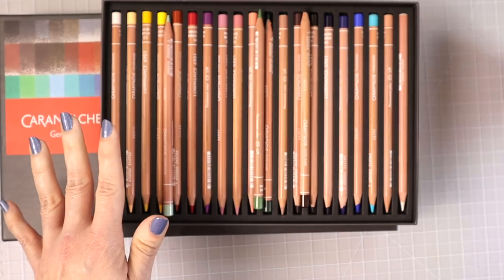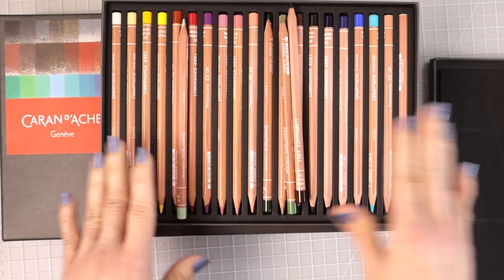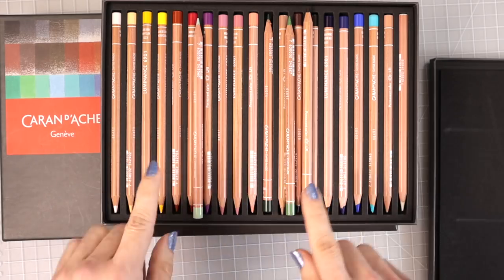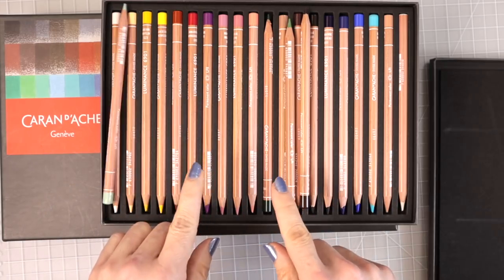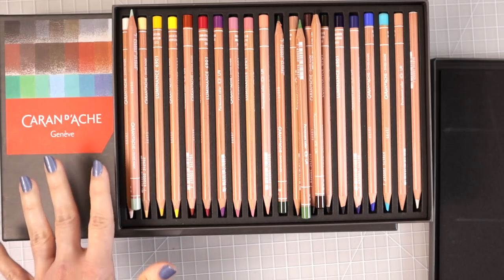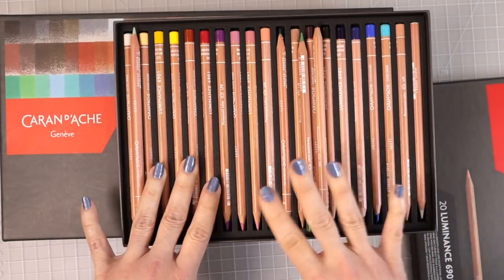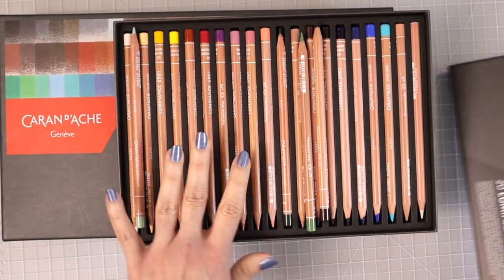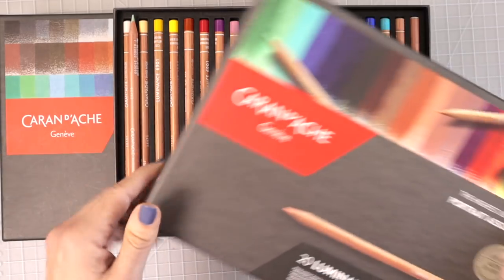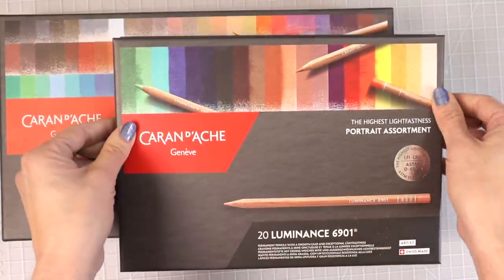You can also add on the portrait assortment, which I absolutely love. There are also four open stock pencils you can purchase separately, and I think somebody mentioned they now come in a set of a hundred. If you're into coloring portraits — or even if you're not — this is a great set to pick up. Since they've added this portrait set, you get a lot more colors including a beautiful teal and some brighter colors.